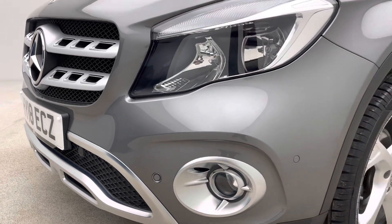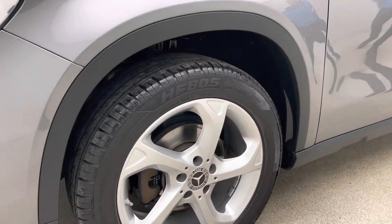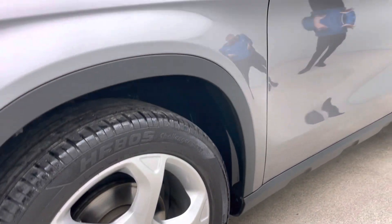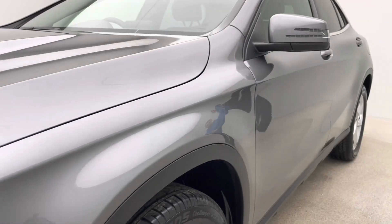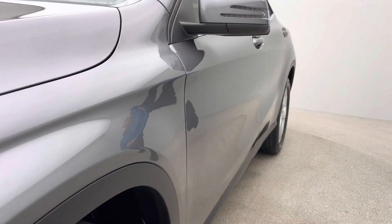I'll show you some other features inside the car in a second when we get there, but a little bit more about the outside for now. As you can see it's finished in grey, with 18-inch sport wheels, and the bodywork itself, the wheels, and also the interior are free of any dents, scratches or scuffs.